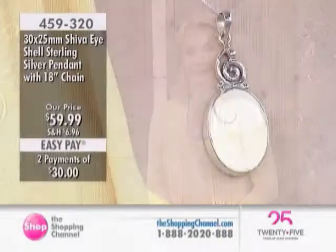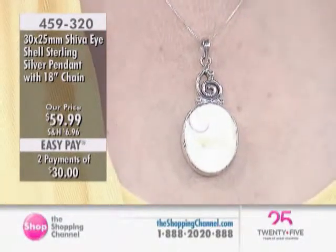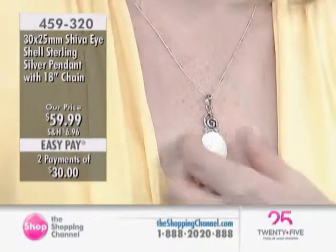That's right. Shiva is one of the great gods of Hinduism, of the triumvirate of gods. And this is known because of the natural occurrence — these are shells that have a naturally occurring curlicue in the shell itself.